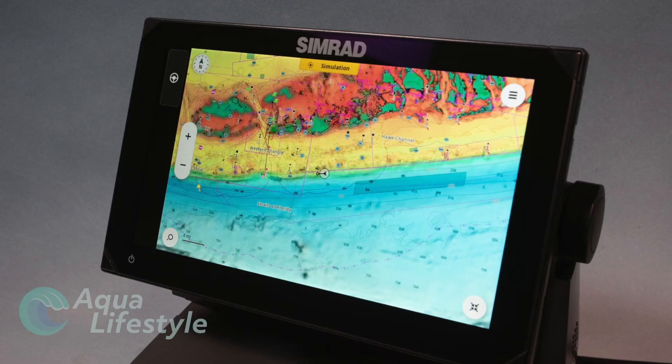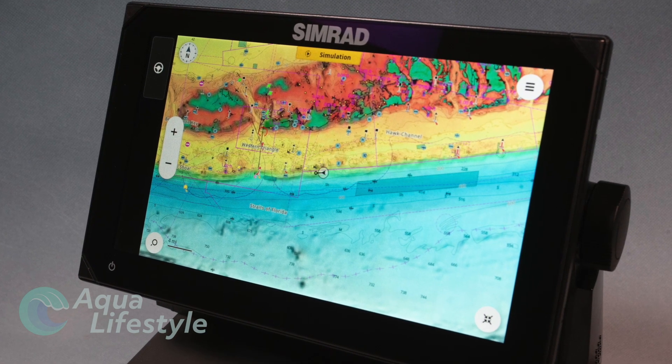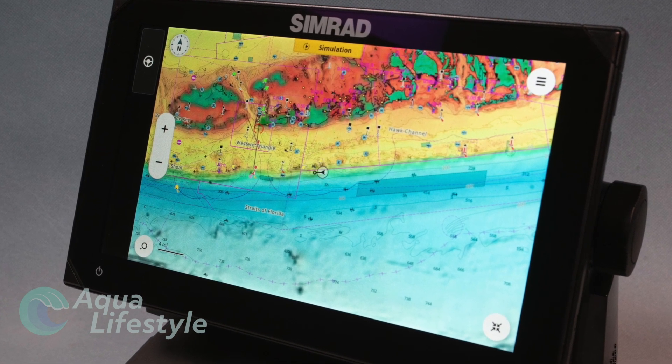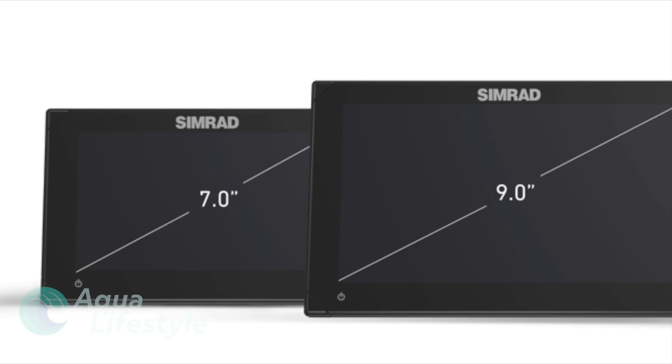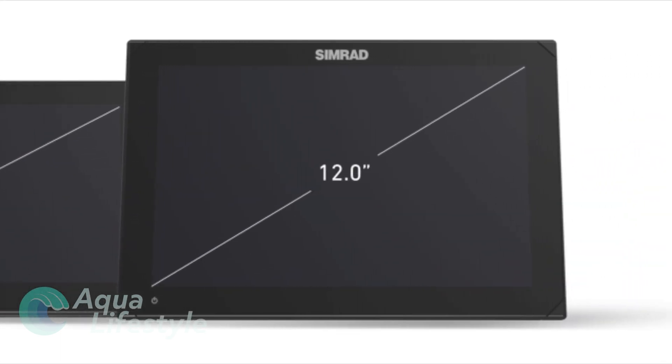The Simrad NSX is an advanced multi-function display with all the features you want — easy to use and simple to set up. Available in 7-inch, 9-inch, and 12-inch displays with or without a transducer.